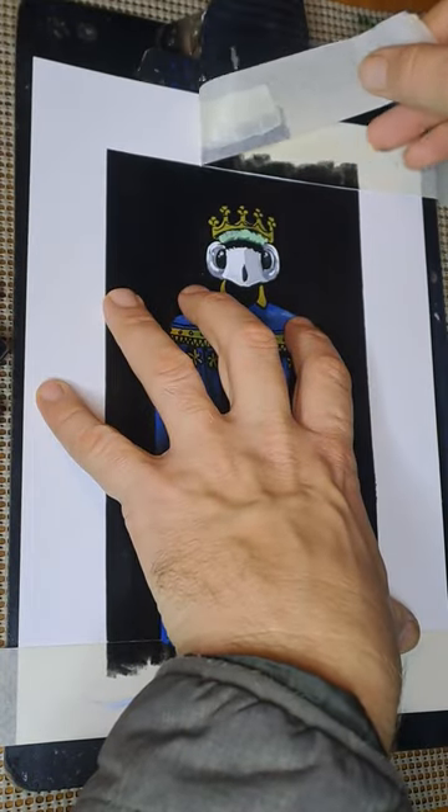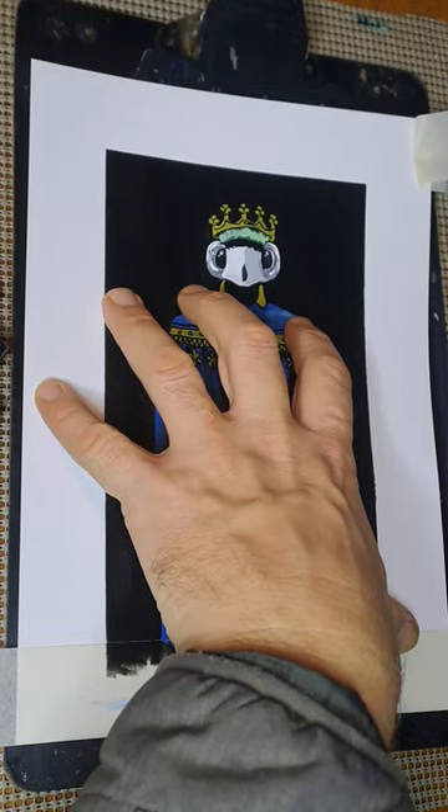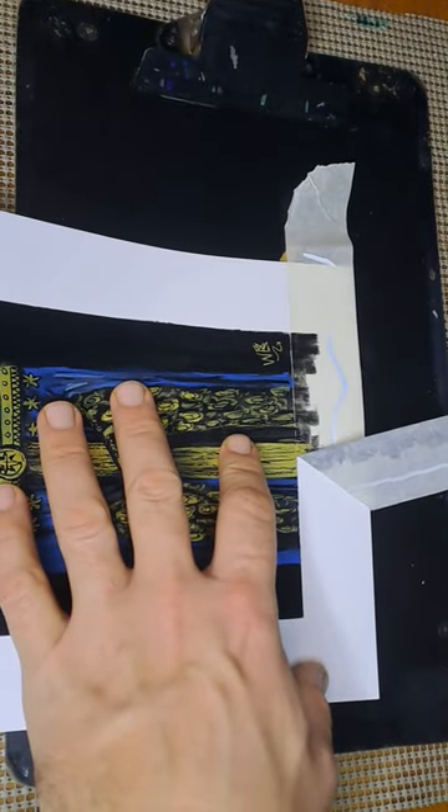This little beauty is the pellucid hawk moth. They're also known as the coffee bean hawk moth or the coffee clear wing. They're found in the warmer parts of the Middle East, Asia, Africa, and Australia.